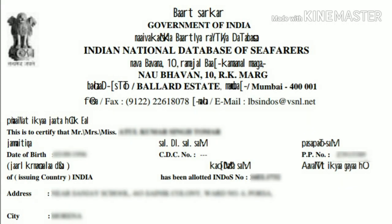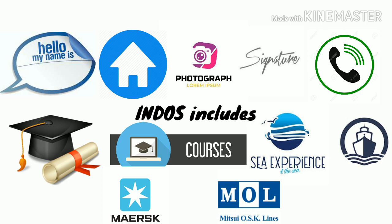Mainly INDOS number includes all details of a seafarer like full name, address, photograph, signature, mobile number, qualification, CDC and COC details, all STCW courses details, pre-sea training details and all sea experience, and your present ship and company details.